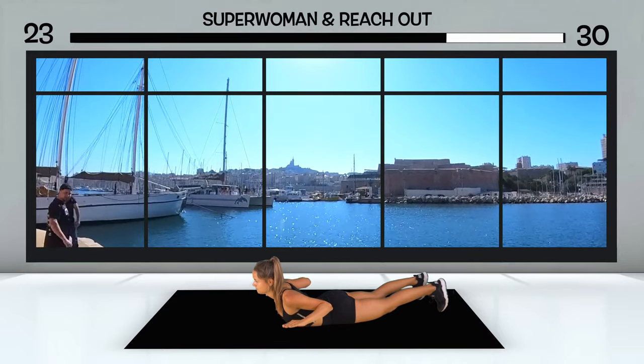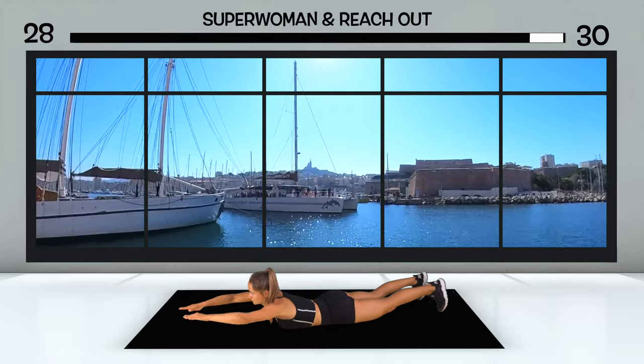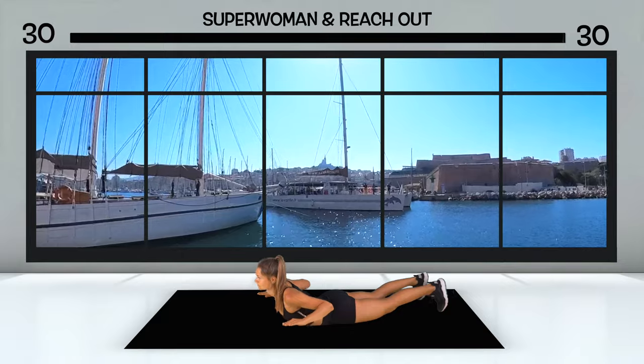The views are truly phenomenal, and the path along the old fortress is also an absolute hit. Simply beautiful, and you can already see the first boats in the harbor ahead of you.